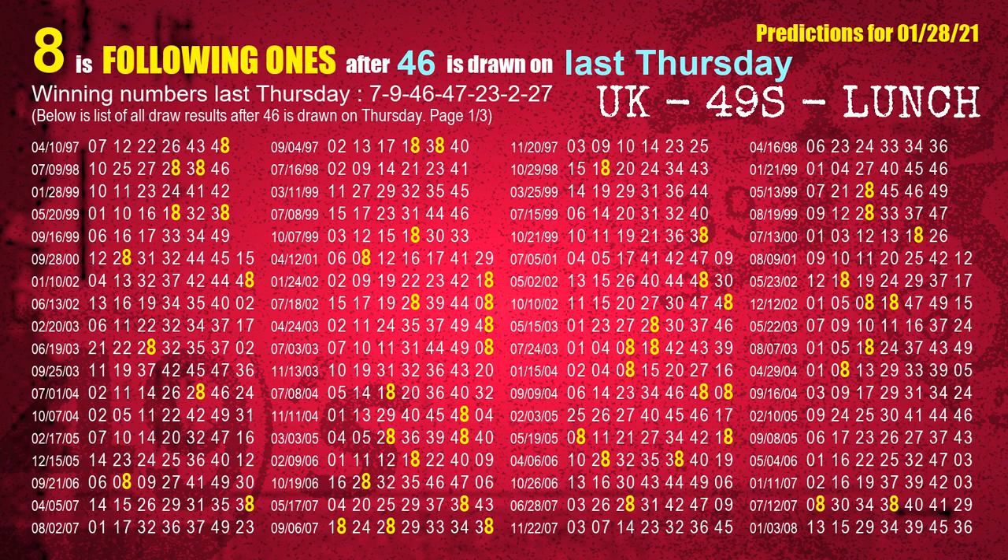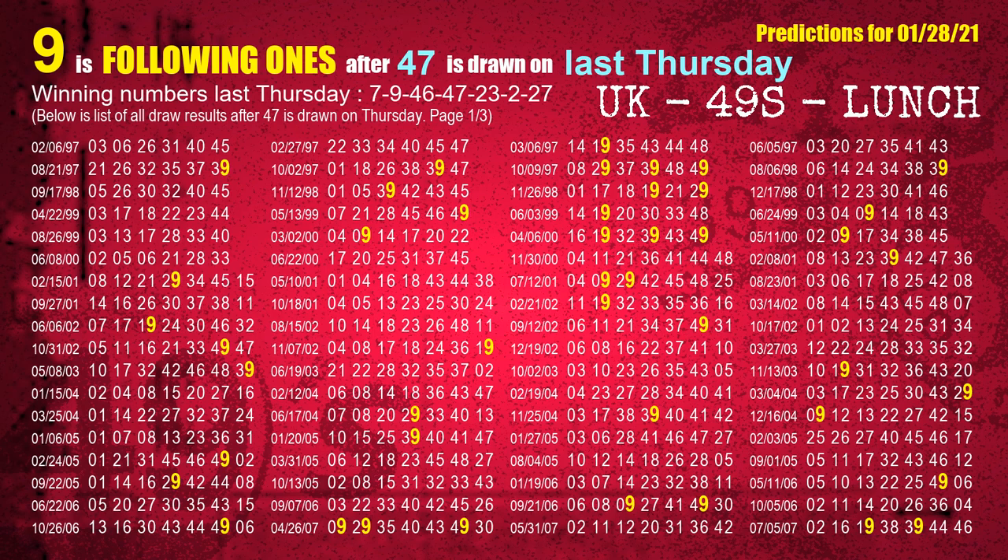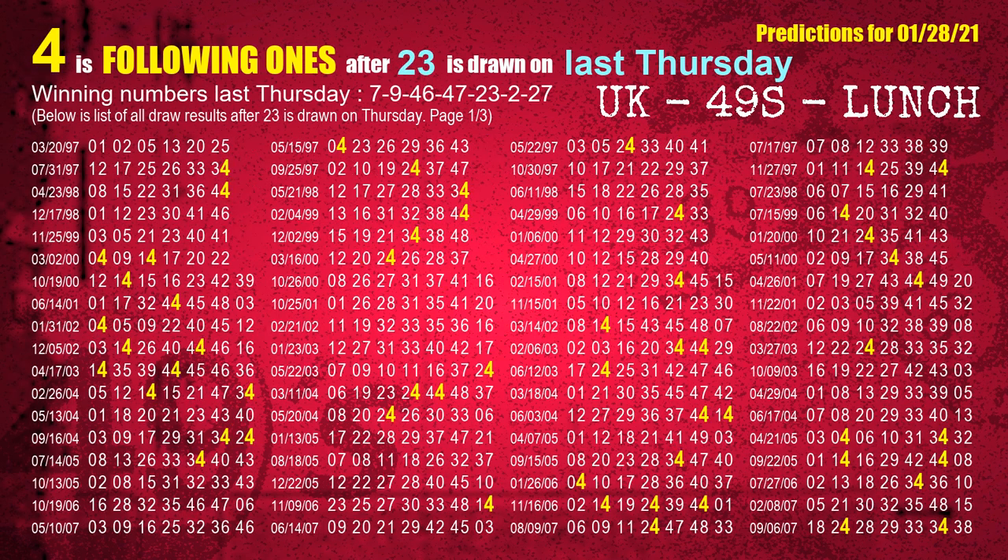The third winning number last Thursday is 46. The most frequently following units digit is 8 when 46 is the winning number on last Thursday. The fourth winning number last Thursday is 47. The most frequently following units digit is 9 when 47 is the winning number on last Thursday. The fifth winning number last Thursday is 23. The most frequently following units digit is 4 when 23 is the winning number on last Thursday.